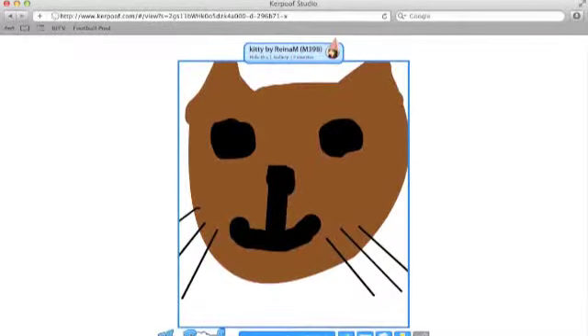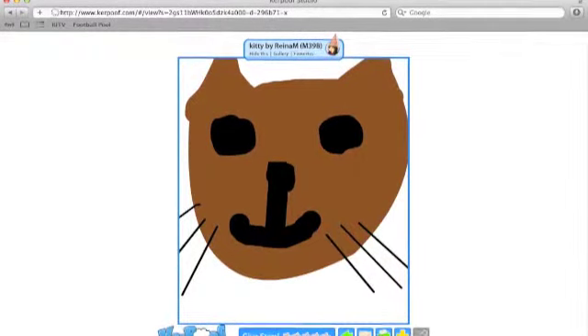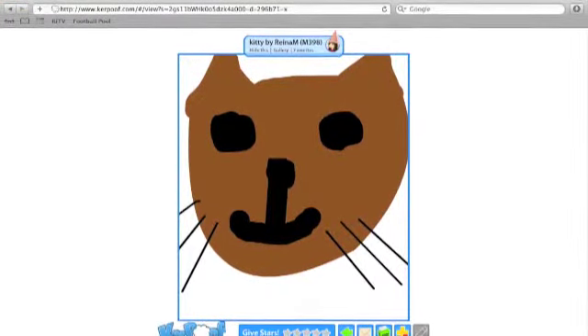Kerpoof, an educational website, ended up being my solution for my class. With Kerpoof, my students are able to use their imagination to express their abilities and to explore all of the educational possibilities available for them. I have created a page within the site for each student to display their work and view their classmates' work.